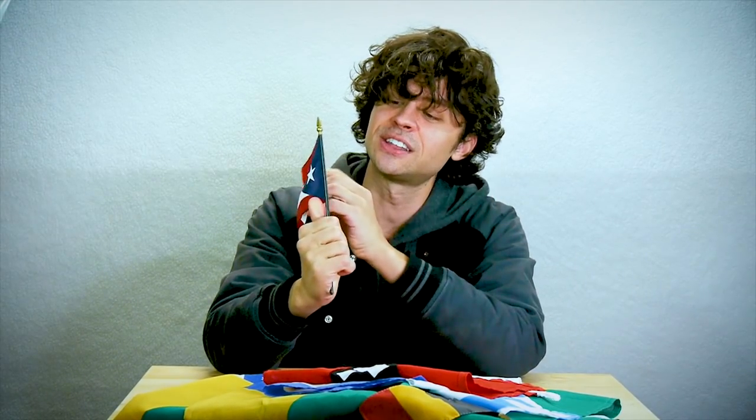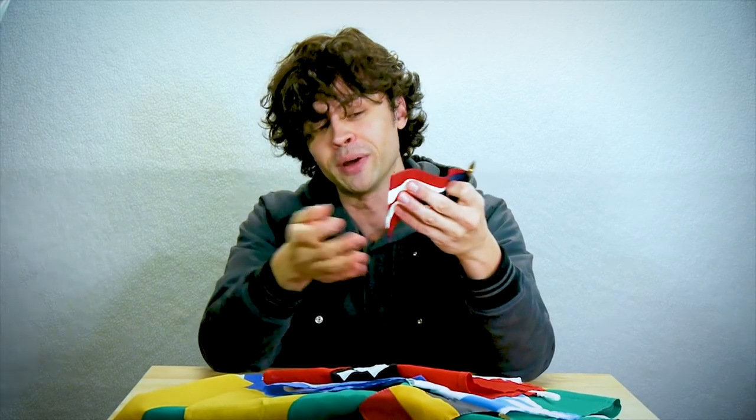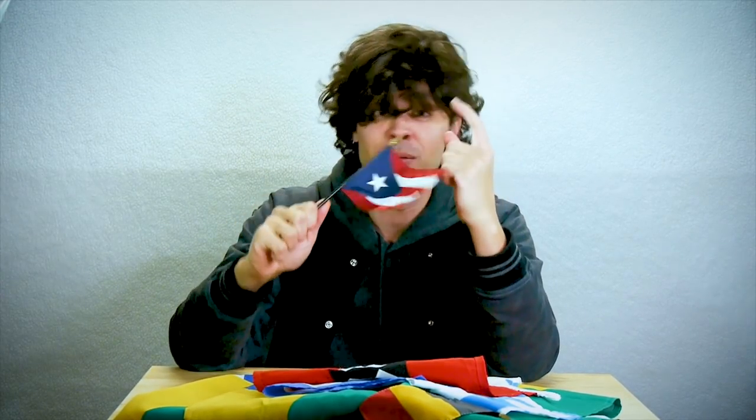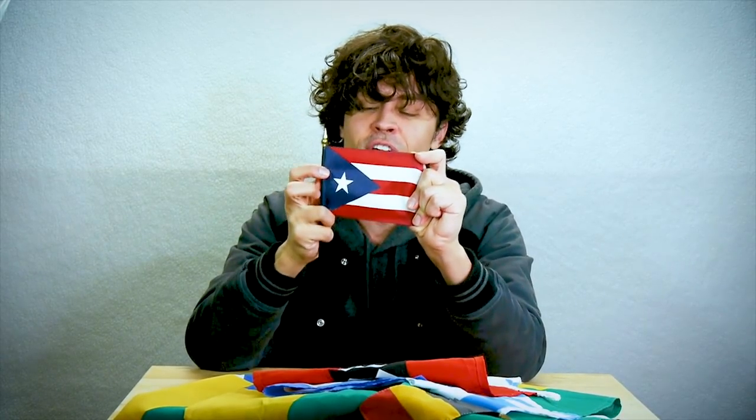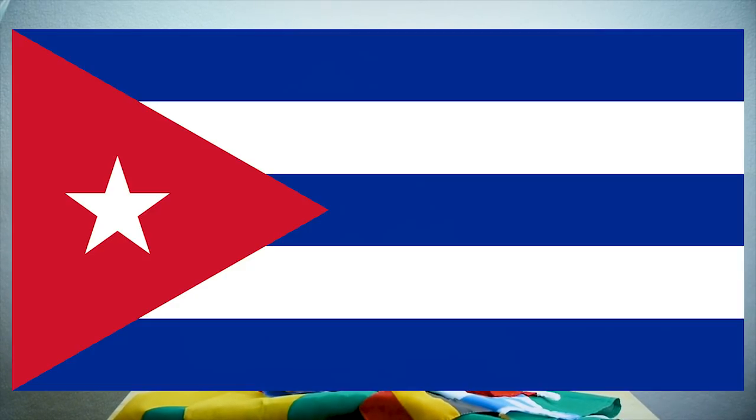Do you know what this one is? This is the flag of Puerto Rico. I have not actually been to Puerto Rico, but I like their flag. You might have thought it was the flag of Cuba at first — the flag of Cuba is almost exactly the same as the flag of Puerto Rico, except that the colors are reversed.